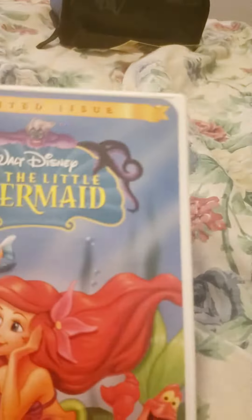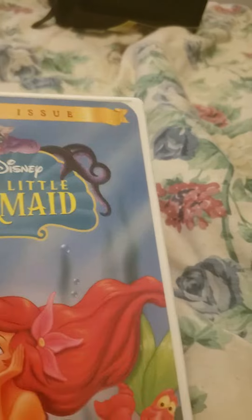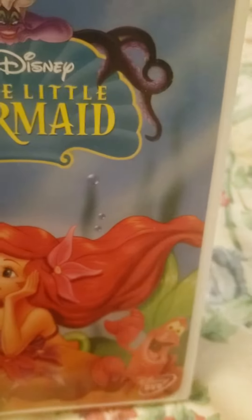This 1999 DVD of The Little Mermaid is still pretty good indeed. I know there's another DVD — Little Mermaid 2: Return to the Sea — I don't have it yet but I'll get that soon.